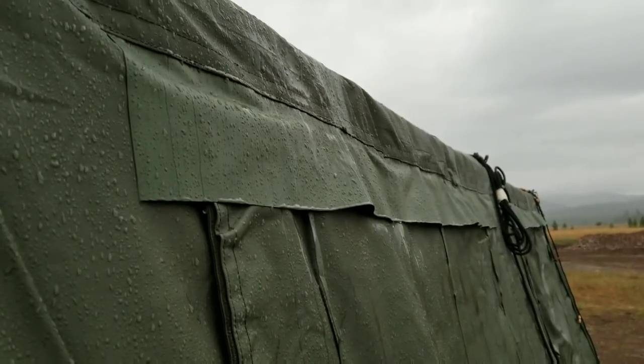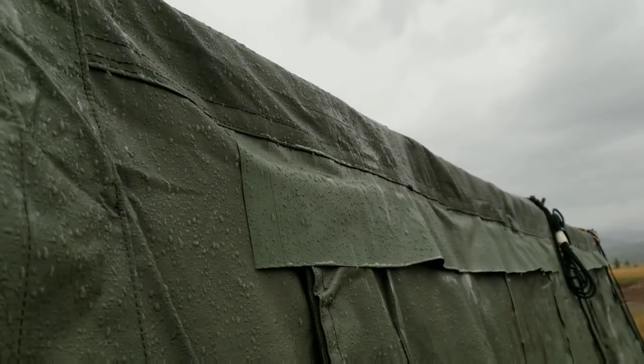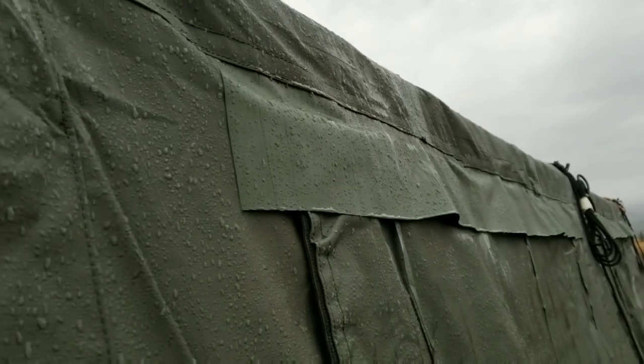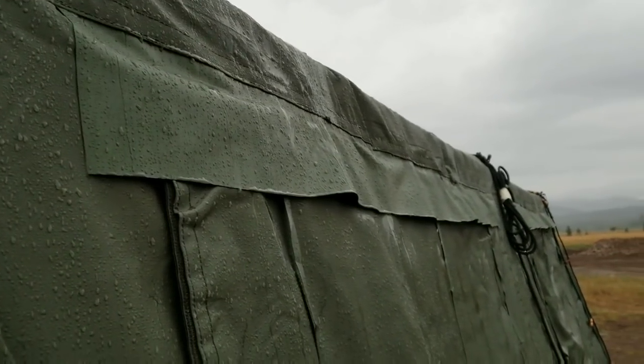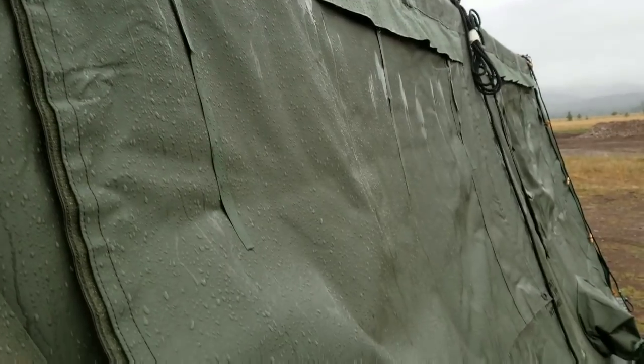It's been raining all night, not real hard but just steady. I'd like to take a look at the tent and see what kind of leaks we've got, what the water's like inside if any, and we'll see how it's holding up in the rain with all the flaps overlapping like shingles. I don't think we're going to have any moisture inside — if we do, I'd be really surprised.